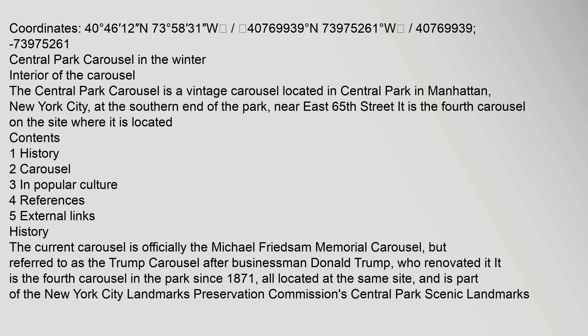Central Park Carousel in the winter. Interior of the carousel. The Central Park Carousel is a vintage carousel located in Central Park in Manhattan, New York City, at the southern end of the park near East 65th Street. It is the fourth carousel on the site where it is located.